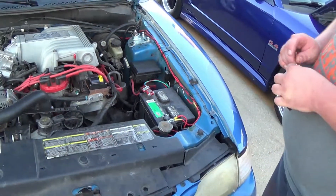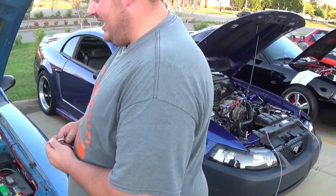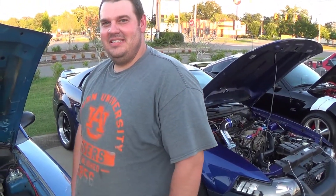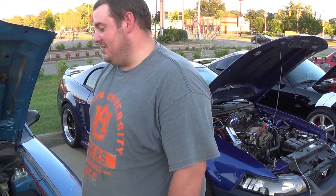It needs a set of 4.10s — I think that's next on the list. That and AC. The AC should be the quickest thing to fix because it's a little too hot to be running around with no AC.